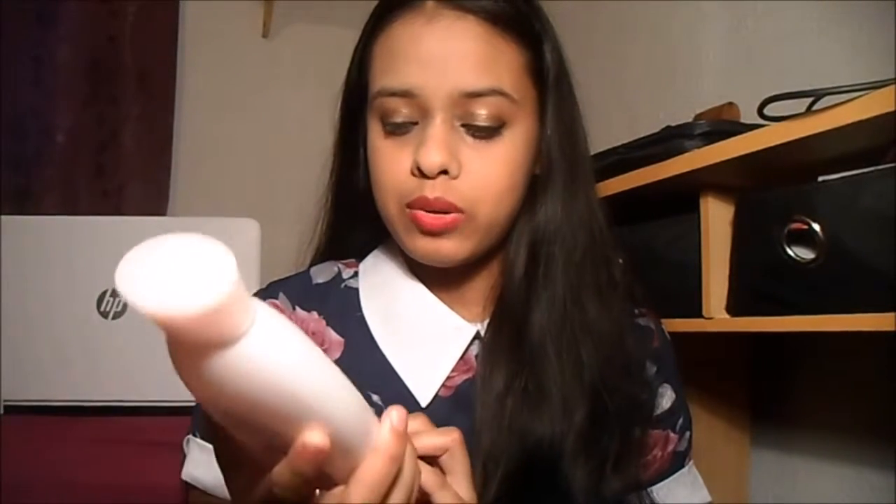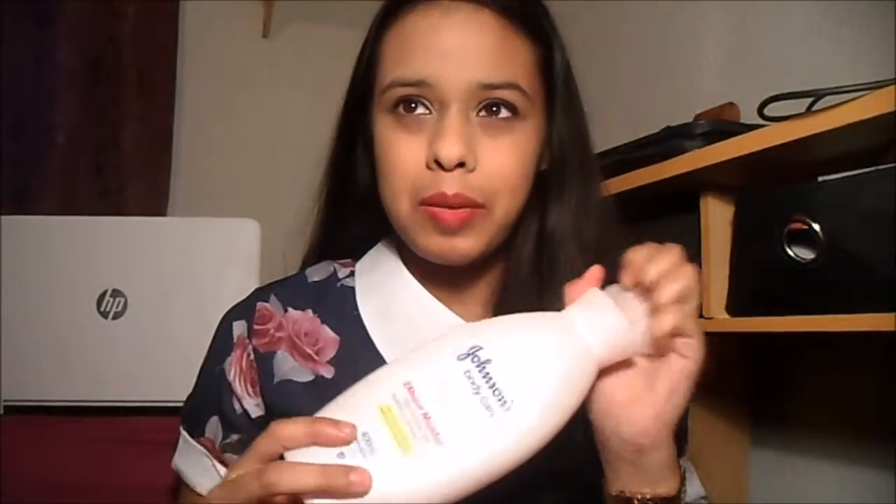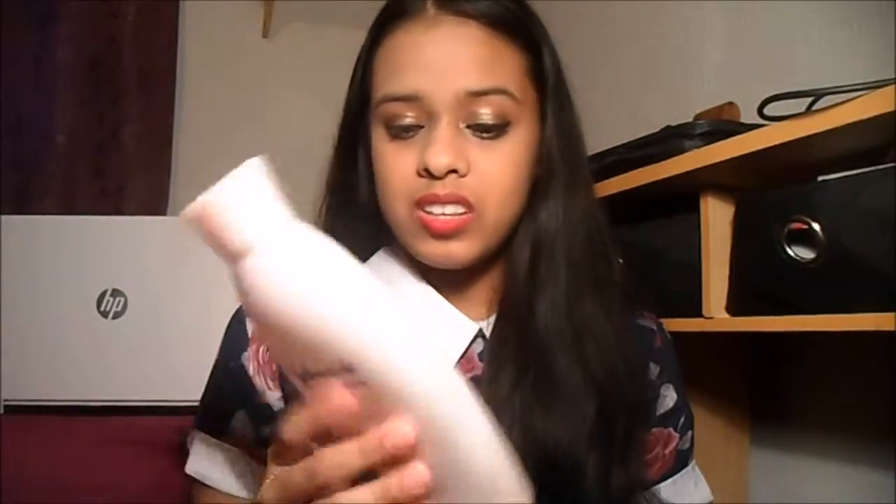Next thing is this Radox Moisturizing Chamomile and Jojoba Oil — I think I reviewed this in my previous video. I really like the smell and it's very moisturizing. After that is Johnson's Body Care Extra Rich Body Lotion. Baby lotion is really good for people with dry, sensitive skin, and this lasts me a very long time — about six months.